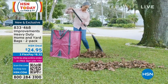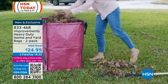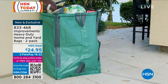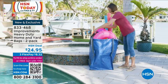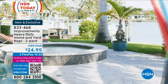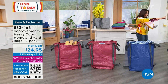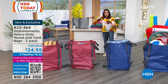This is why Improvements is literally called Improvements. These are the heavy-duty home and yard bags — you're getting two. Each of these bags can hold up to 1,500 pounds. Similar bags out there will only hold 1,000 pounds. You're getting two today for $24.95 — indoor, outdoor, storing. They're self-standing. There are six handles. They fold away when you don't need them, and we have them in colors: brick red, blue, green, and gray.